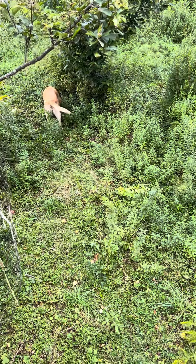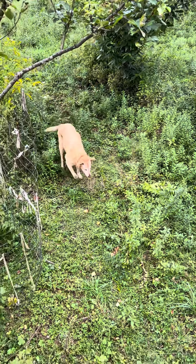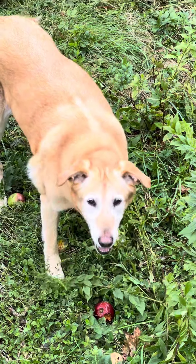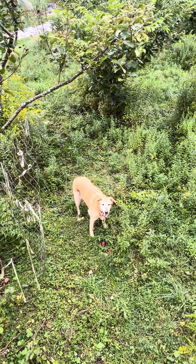Good girl. Bring that Macintosh back. Good girl. Did you have a bite? You had a little bite. You want to get another one? This one's got a little hole in it — squirrels or grouse got there first.